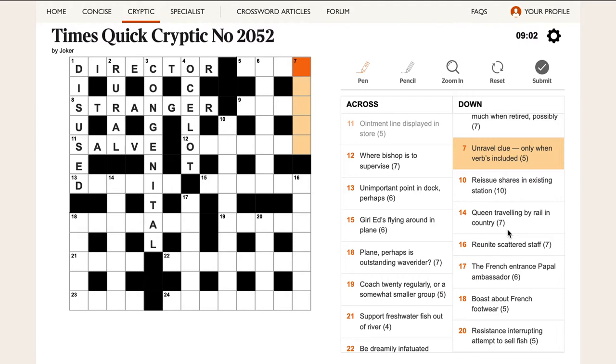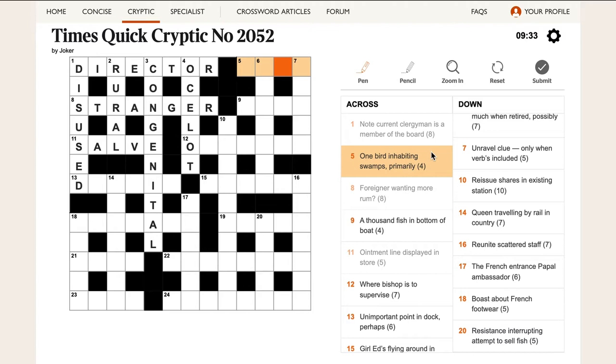A hint for cryptic crosswords: if you can't get a clue really quickly early on, just move on, because once you've got some letters for it from other clues it probably becomes easier.